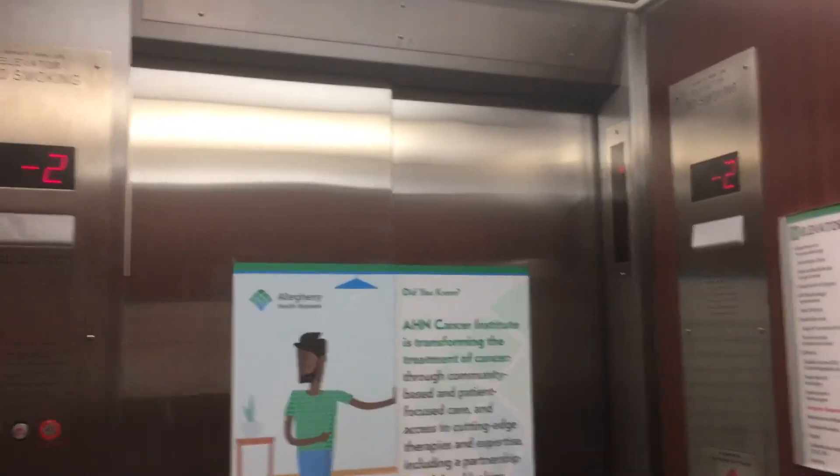That's like the elevator shaft right there. The elevator next to this one is not serviceable, so we'll try to do a dual indicator.